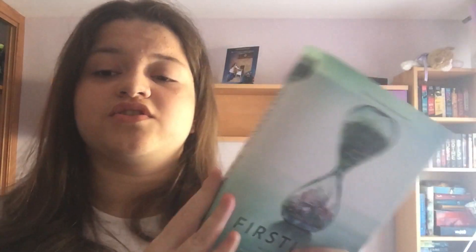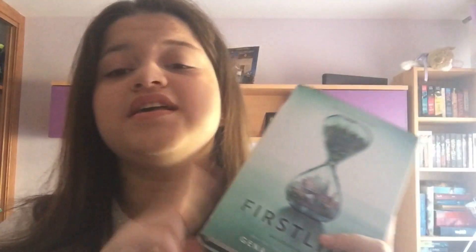If you didn't know, First Life is about this girl Ten Lockwood. In this book, First Life is the life you're living now — it's a dress rehearsal for your death, which is your real life.